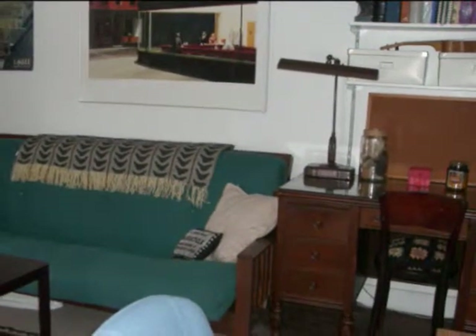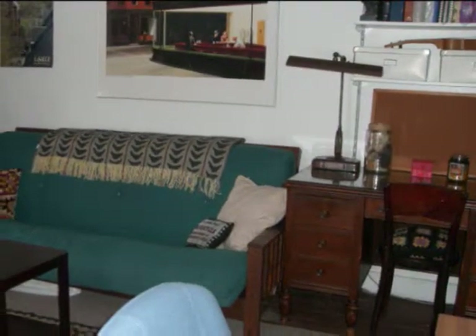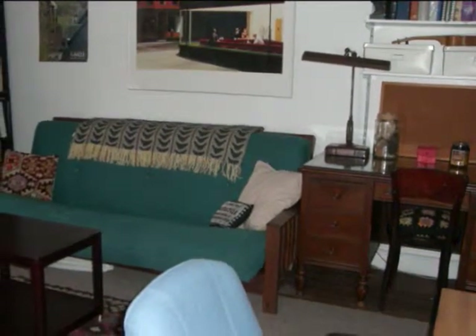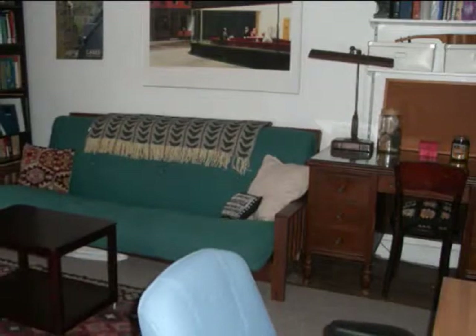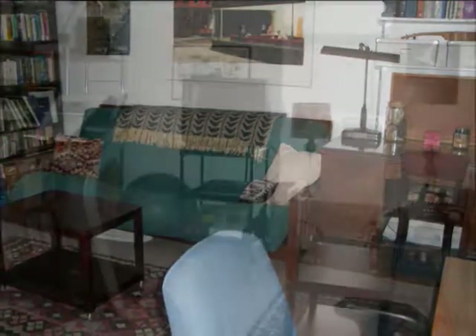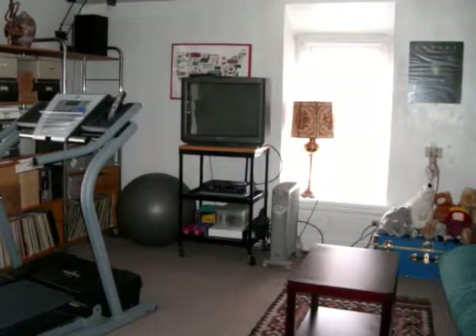The third floor is really neat as well. Two good sized rooms could be used in many different ways. Currently, one of the rooms is a study slash media center, but you could simply use it as a bedroom with an adjoining office, exercise room, or whatever suits your needs.